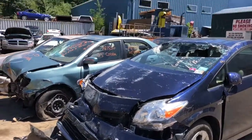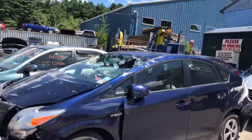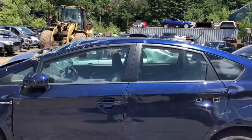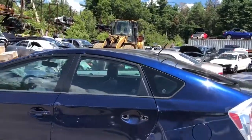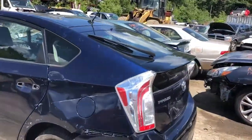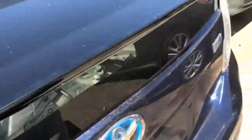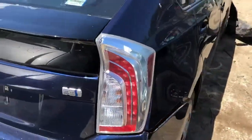2012 Toyota Prius, it's a rollover, no key so I can't start it. It's got 84,000 miles. Front doors are junk, rear doors are junk, door mirror is junk, taillights are junk. Deck lid looks like it made it. Rear bumper's junk. Got a good taillight on this side.